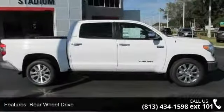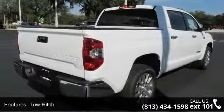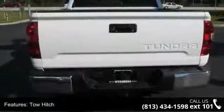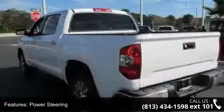This vehicle's top features include rear-wheel drive, tow hitch, power steering, ABS, four-wheel disc brakes, brake assist, aluminum wheels, rear defrost, privacy glass, and power door locks.